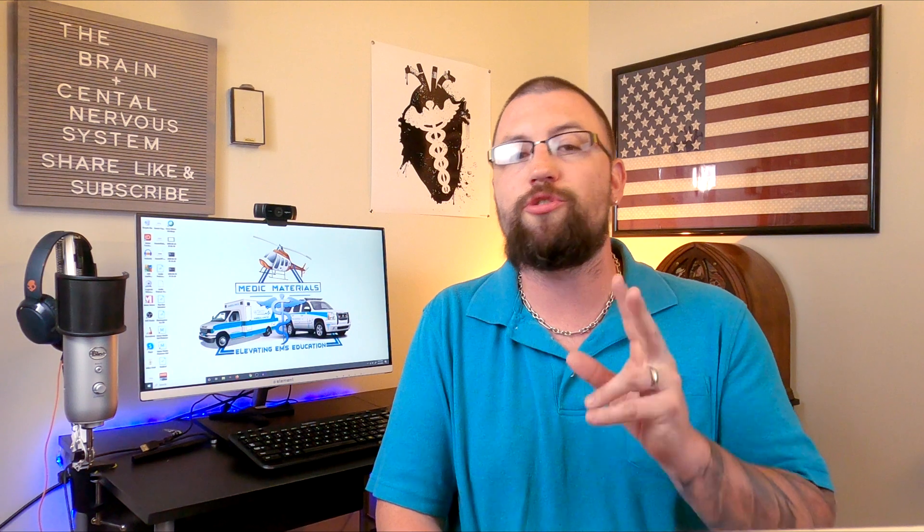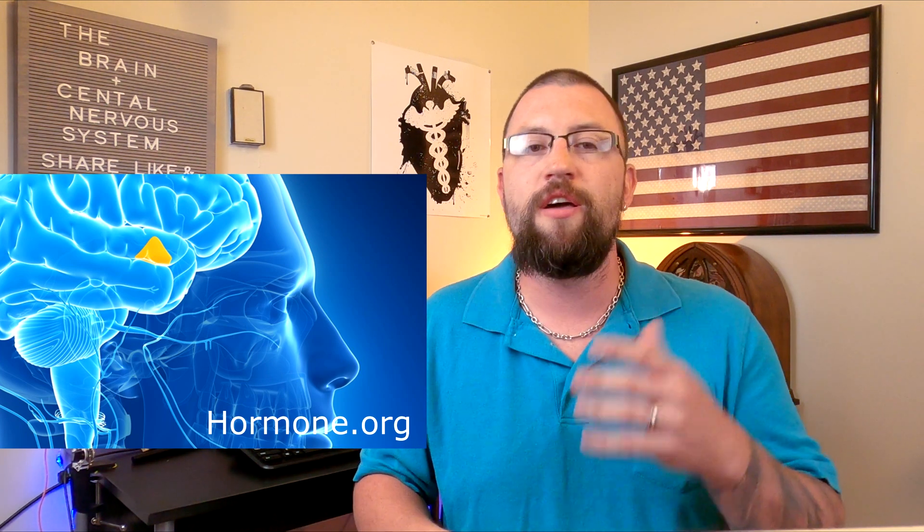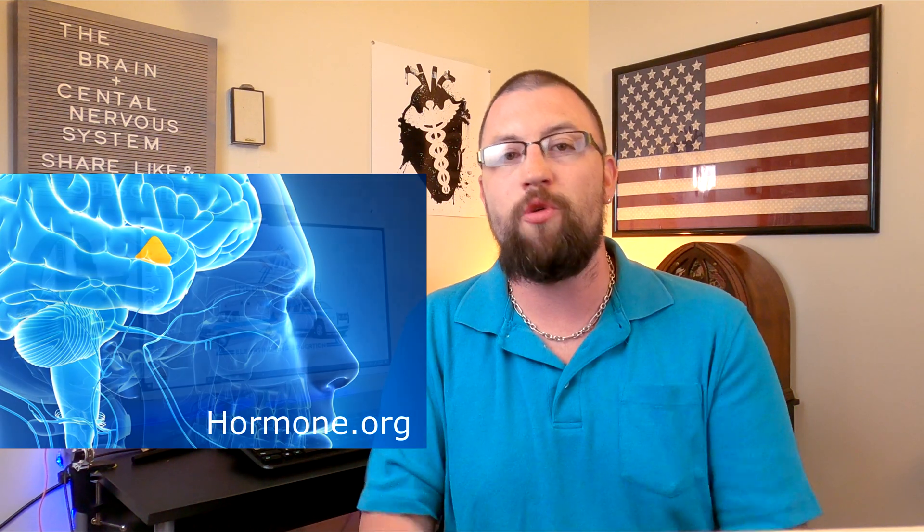Deep within the brain, there are two structures that need mention. The thalamus serves as a relay station for almost all information that comes and goes to the cortex. It plays a role in pain sensation, attention, alertness, and memory. The second is the hypothalamus, which is the master control for all autonomic systems. It plays a role in controlling behaviors such as hunger, thirst, sleep, and sexual response, and it also regulates body temperature, blood pressure, emotions, and the secretion of most hormones.